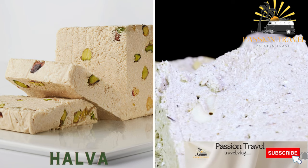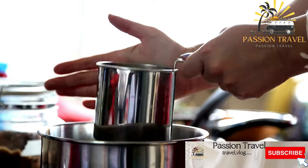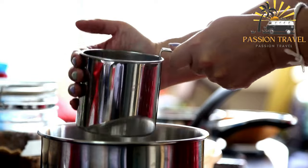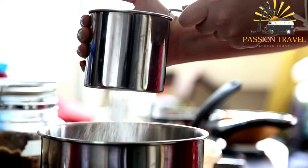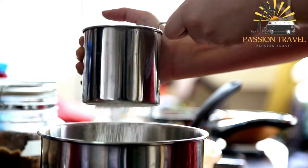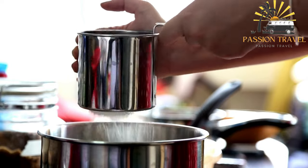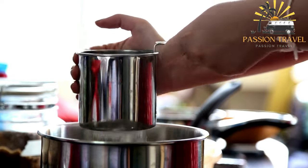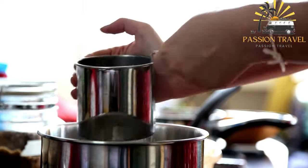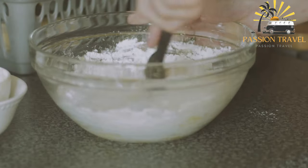Halva is a sweet, dense confection made with flour, sugar, and butter. Also spelled halva or halwa, it is a popular confectionery in the Middle East, Central Asia, and India. It is typically made from ground sesame seeds or other ingredients such as flour, semolina, or nuts, mixed with sugar, honey, or syrup to form a thick, paste-like mixture. The mixture is then flavored with vanilla, cardamom, or rose water.